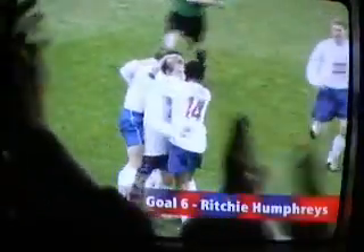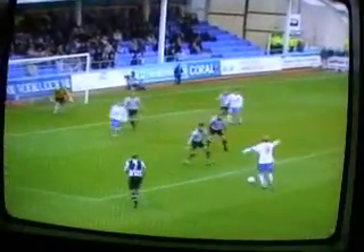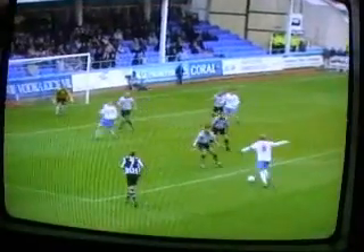Goal 6. Rich Humphries' goal at home against Knox County. Rich Humphries picks the ball up from inside the left-hand left-wing, puts it inside onto his right foot, but decides to bend it into the far corner. Great ability and a great goal.